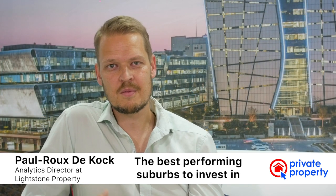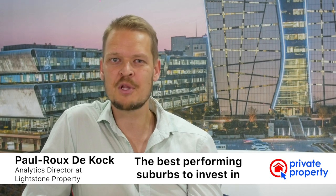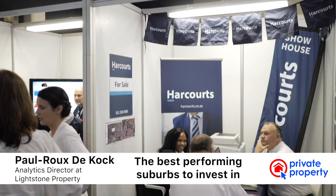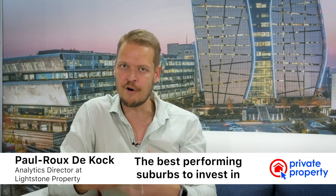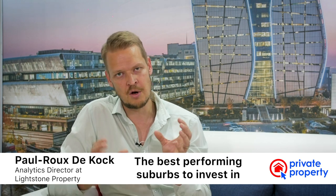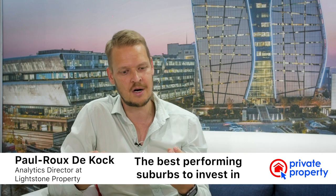When you look at the suburbs that performed quite well over the last year in terms of property price growth, the suburbs that came out aren't the rich and expensive suburbs. A lot of them are either informal areas that evolved into formal property markets or adjacent to an old informal settlement — lower-end affordable areas where there's this dual pressure on the demand for properties.